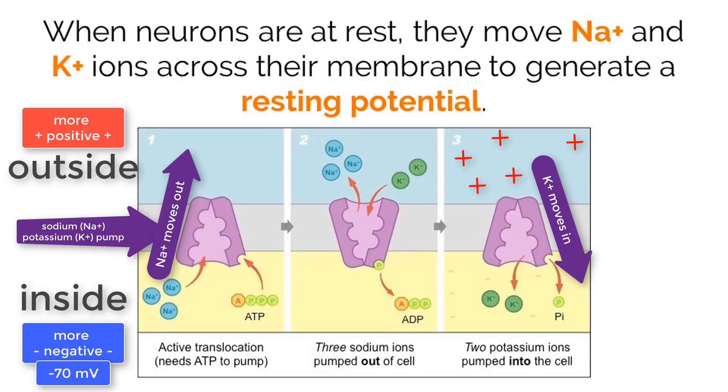Additionally, there are other negatively charged molecules inside of the cell that aid in creating the gradient. When this gradient is reached, the neuron is ready to fire an electrical signal, and will do so when it receives the proper message from neurotransmitters of another adjacent neuron.